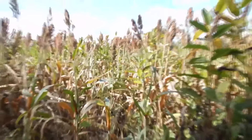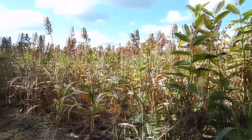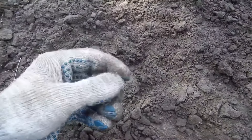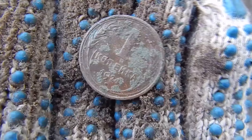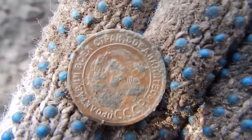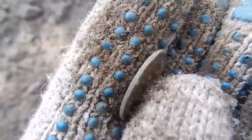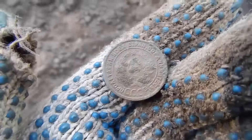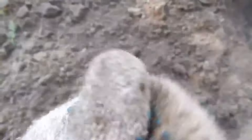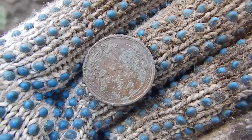The next signal sounded and I dug out one more coin, found practically on the road near the field. It seems to be one kopeck of 1924 — a coin from the early era of the USSR. On the back is the early coat of arms of the Soviet Union with an inscription around it. Material: copper. I would like to find the same coin dated 1925 — it is very rare and expensive.